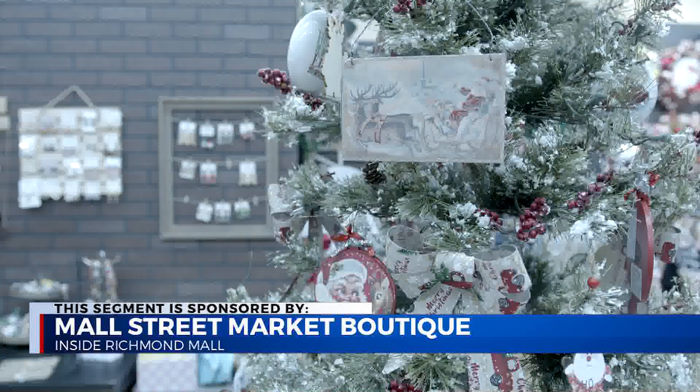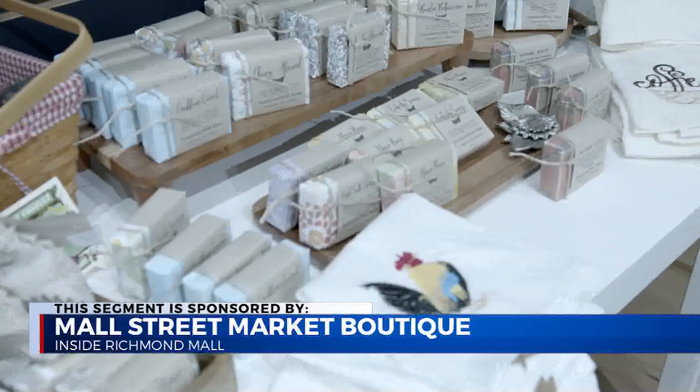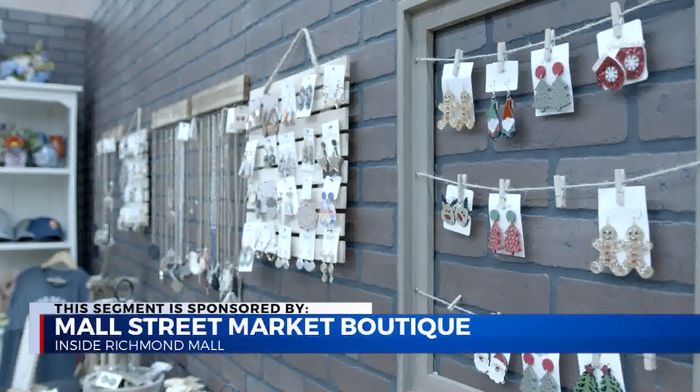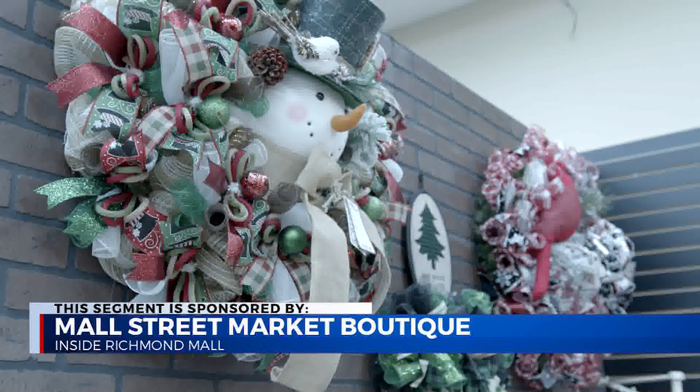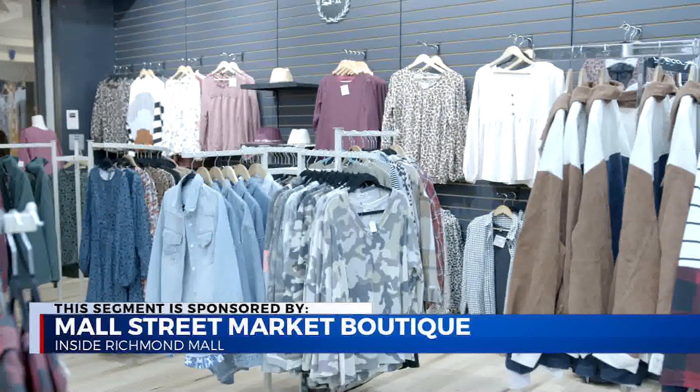We have been open since May. We are made up of some local vendors here that make soap. They make jewelry. They make wreaths and different home decor and crafts. We have women's and children's apparel. Just a lot of different unique items.